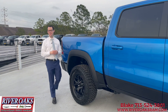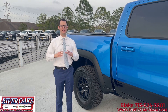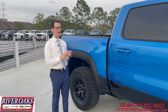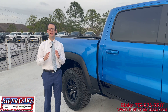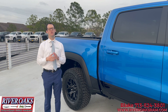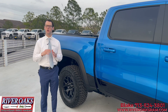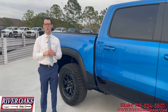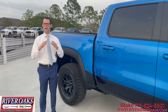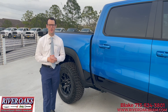Thank you guys for checking out the TRX Feature Friday. We're super excited about the launch of the TRX — we've had several hit River Oaks, but none in Hydro Blue, so we figured it'd be a great feature today. We've got TRXs coming in that are available. If you're interested, visit riveroaksram.com. We do a lot of custom orders for clients, so if you're interested in a custom TRX, reach out to Blake Helfman at 713-524-3801, or anyone from our team, and we can get you the TRX of your dreams. Check out Feature Friday next week — thank you.